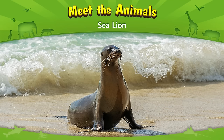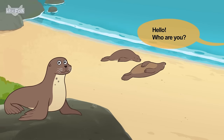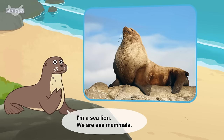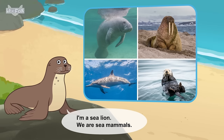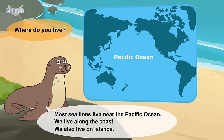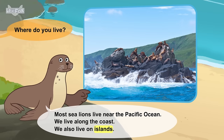Meet the animals. Sea lion. Hello. Who are you? I'm a sea lion. We are sea mammals. Where do you live? Most sea lions live near the Pacific Ocean. We live along the coast. We also live on islands.